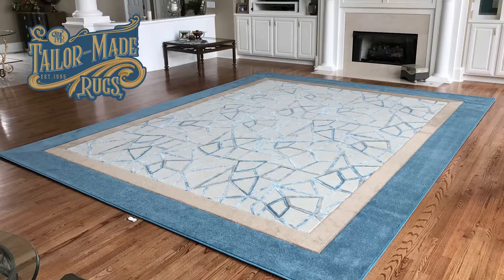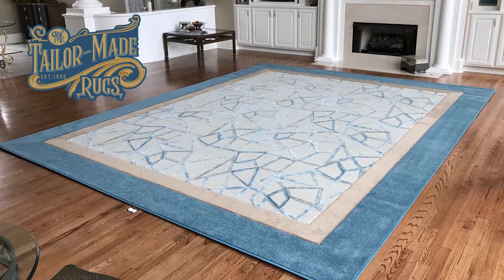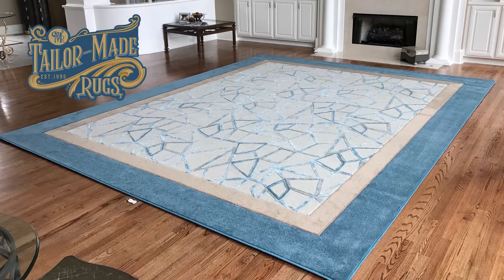Having trouble finding the perfect rug for your space? We can help. The process is easy.